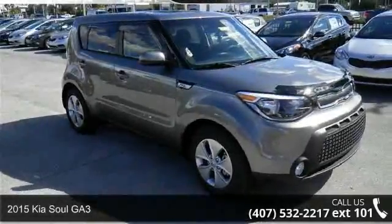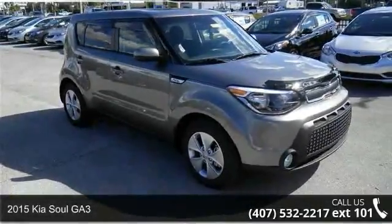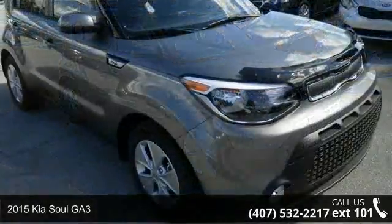Arrive in style with this 2015 Kia Soul J3. This may be the set of wheels you've been looking for.